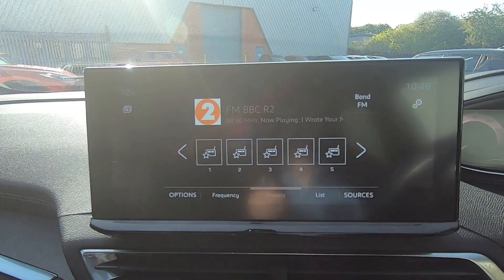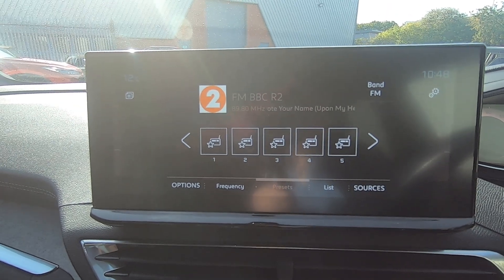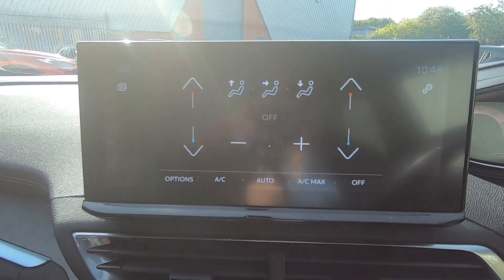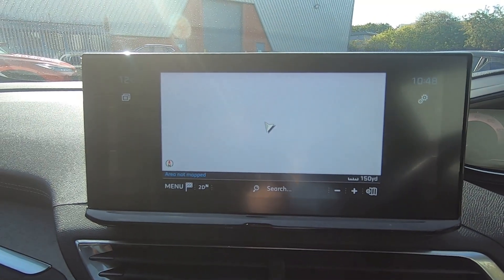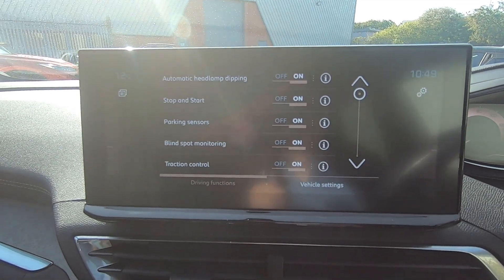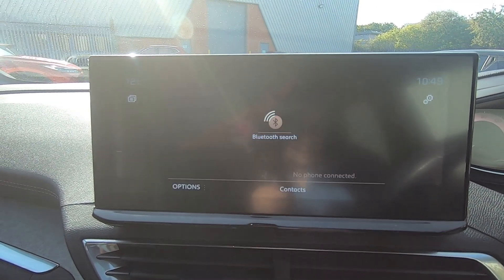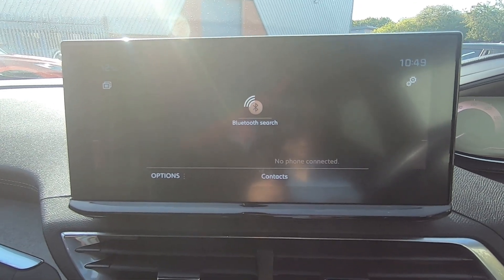Your in-car entertainment is provided through the multimedia touch screen in the middle where you get DAB radio, dual zone climate control, an in-built sat nav plus loads of safety features. You do also get access to Apple CarPlay and Android Auto.